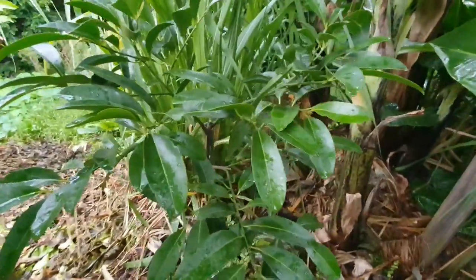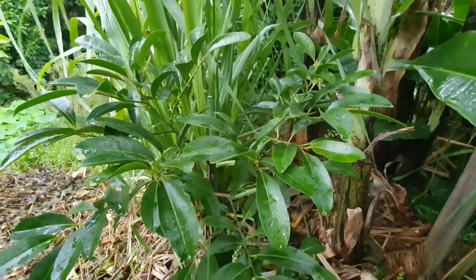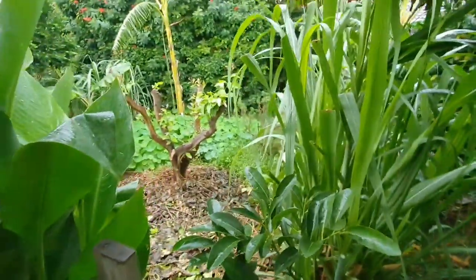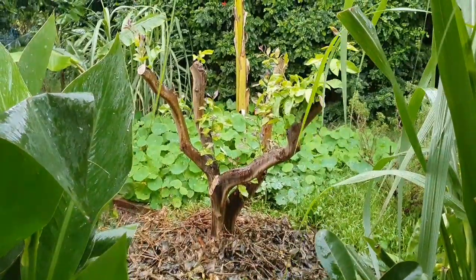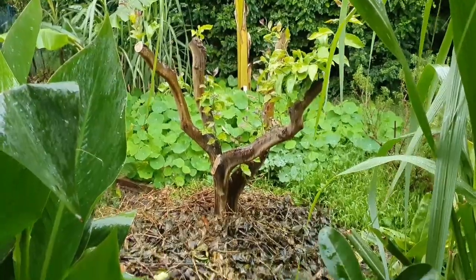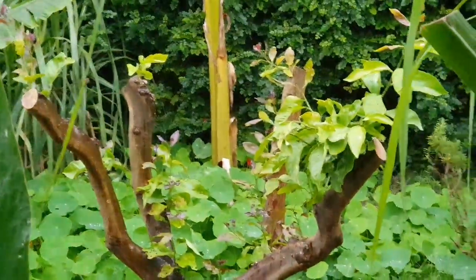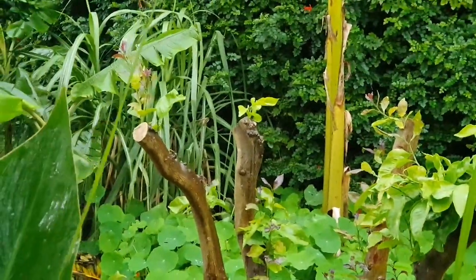Tahiti, black sapote. The lemon tree — the one that I butchered. Look how I butchered it — but see how it's getting new shoots coming on every branch. I told you it would make it!